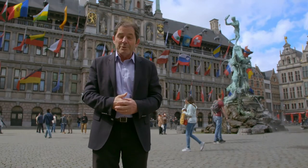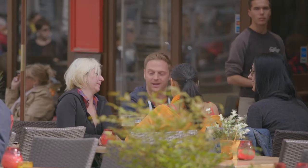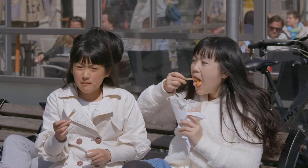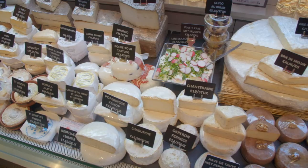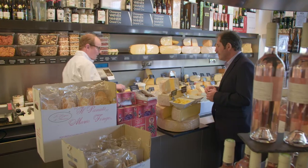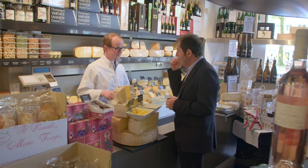This is the stunning central square of the classic city of Antwerp in Belgium. It is a meeting place for food lovers to enjoy chocolate, waffles, fries, and to sample the local beer. I am visiting the Van Trish Family Cheese Shop, which a few years ago was given the title of the best cheese shop in Europe by the Wall Street Journal. It's certainly a gourmet heaven.